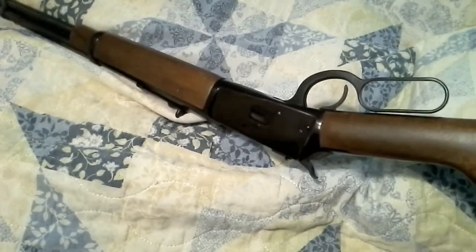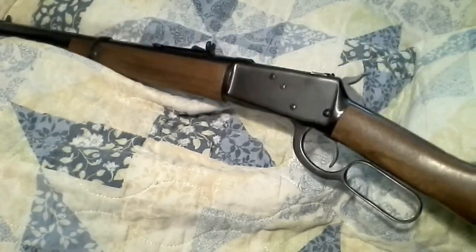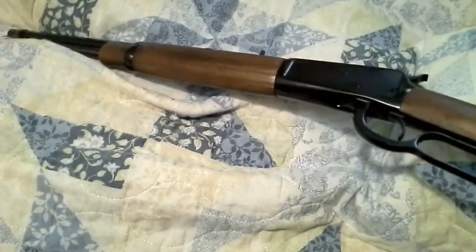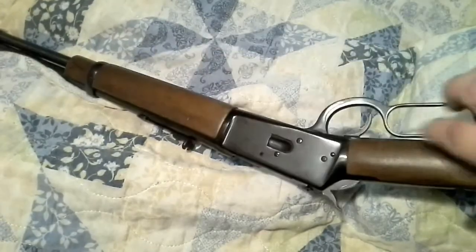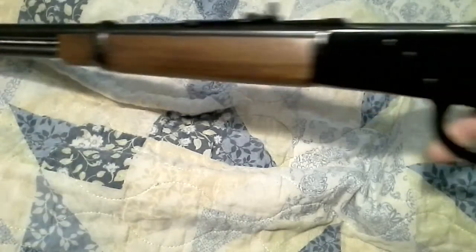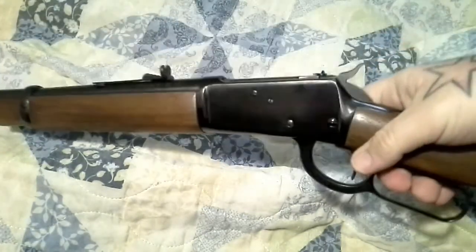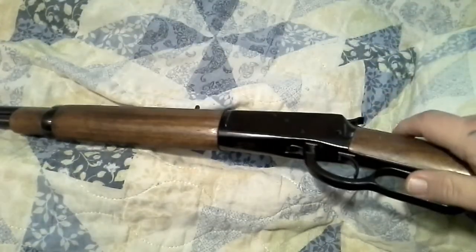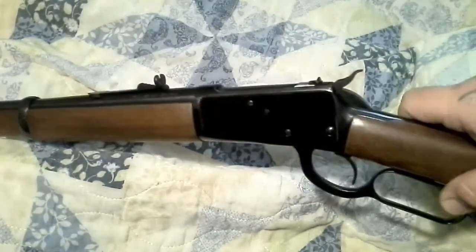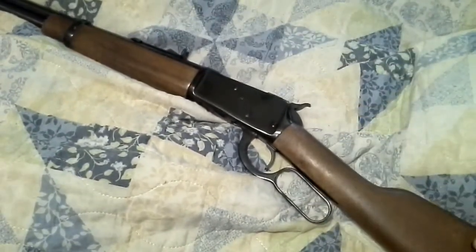I paid full price for this by the way — I didn't get a really good deal on it or anything. I just thought I would come show it because I thought it was a cool find. It's chambered in .357 Mag and .38 Special. You can see the nice short barrel, short stock. Price on this one was right around $500 — I don't recall the exact price, but it was right around $500.